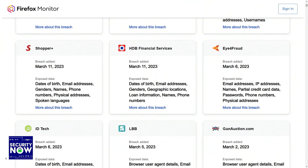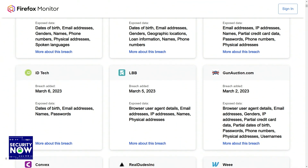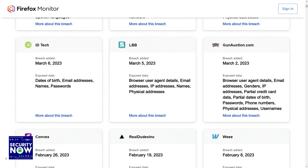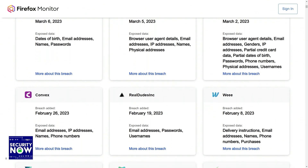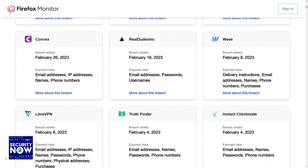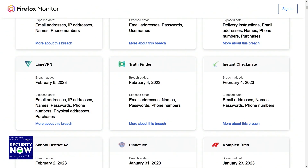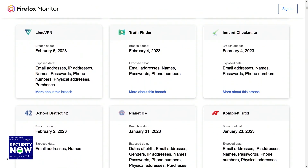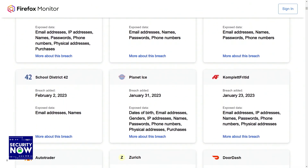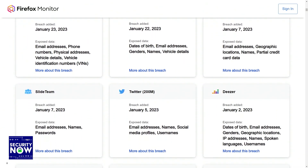The breaches page at monitor.firefox.com/breaches is scrolling slowly on screen, and it could probably scroll for the rest of the week before you got to the bottom of it — that's kind of the point. The page is sorted from most recent to least recent, meaning from yesterday to ancient.